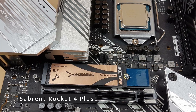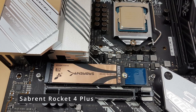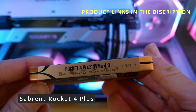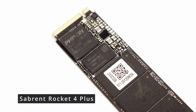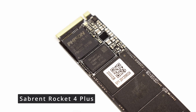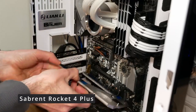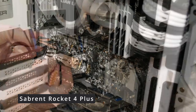Whether you're a content creator, gamer, or just someone who values speed, the Rocket 4 Plus won't disappoint. Its cutting-edge technology and compatibility with the PCIe 4.0 interface mean it's optimized for the latest motherboards and systems. Installation is a breeze thanks to its form factor, and with capacities ranging from 1TB to 4TB, you'll have ample space for all your files, projects, and games. Worried about overheating? Fear not — the Rocket 4 Plus features an advanced thermal design to keep temperatures in check, ensuring sustained high performance without throttling. Sabrent is known for its reliability, and the Rocket 4 Plus is no exception, with a mean time between failures of over 1.5 million hours, so you can trust this SSD to serve you well for years to come.